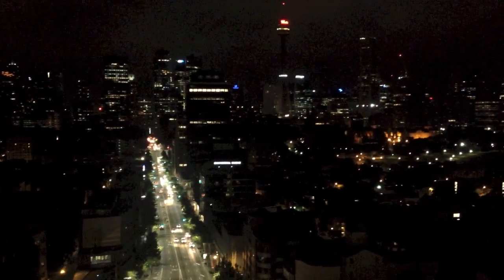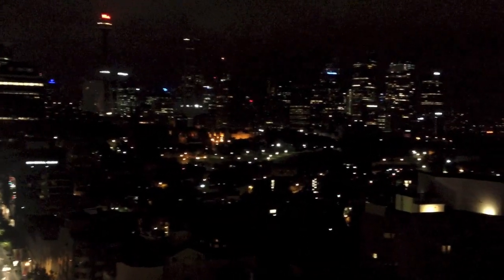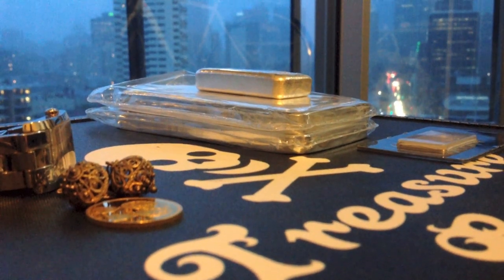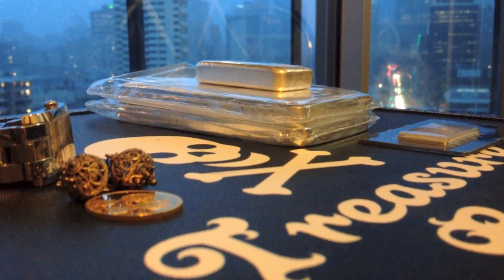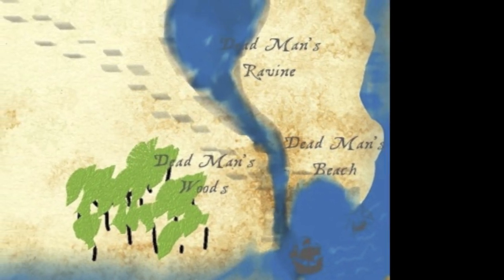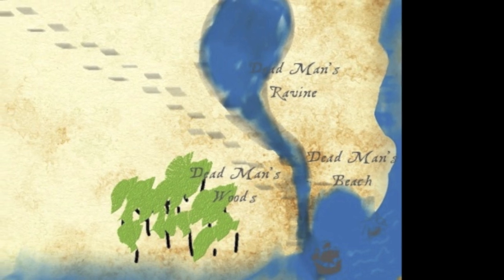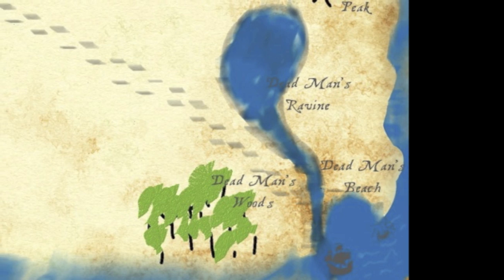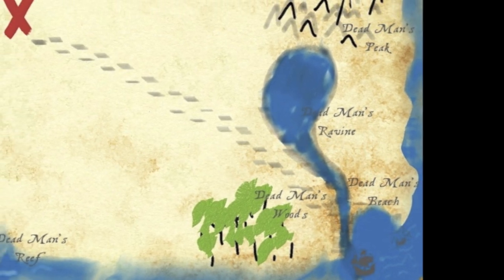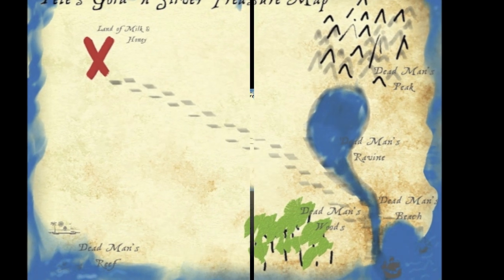G'day YouTubers, Pirate Pete coming at you from a fine night here in Sydney to talk about gold and silver. I'm about a month into my stacking experience and video sharing, and I thought I'd do a bit of a recap on what I've come across in this last month. In this video I'll share my treasure map of everything I've learned so far, and finish by showing you my most expensive silver purchase to date.